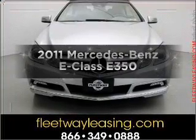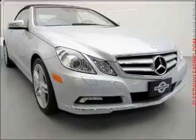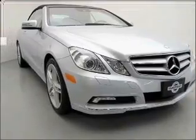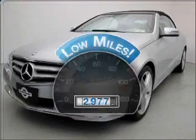Get noticed in this 2011 Mercedes-Benz E-Class. Everything you need under one roof with this great vehicle. With low miles, this automobile will take you far and get you where you want to go.